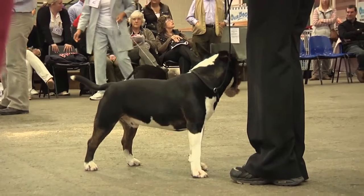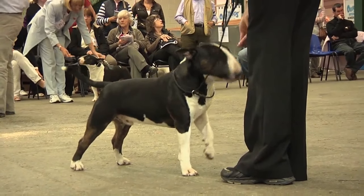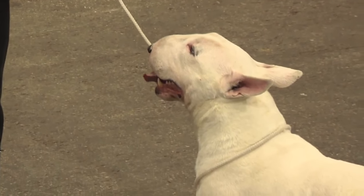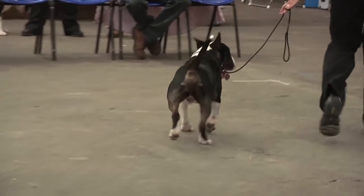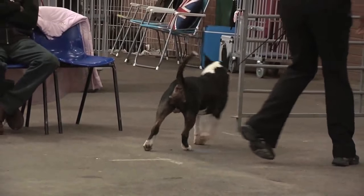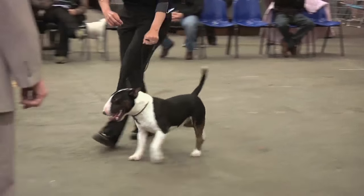Well the standard says they should be exactly the same, but the miniature is ideally 14 inches to the shoulder or under, and the body shape and the standard is exactly the same. Miniatures, because they're small, seem a bit more agile, and they're quite full-on, but they're very amenable to discipline as well, like the Bull Terrier.